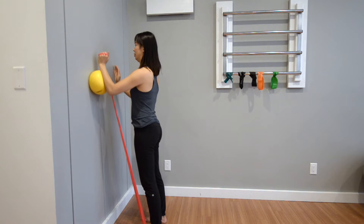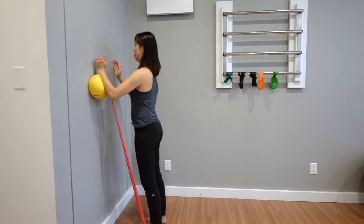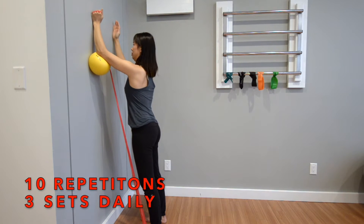Hold it at the end range of this motion for a full second and then return it back down to the start position. Make sure the entire spine remains nice and still. Repeat this for 10 repetitions for 3 sets daily.